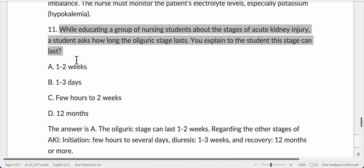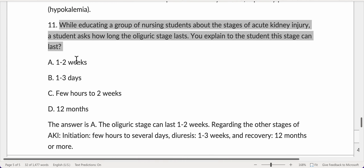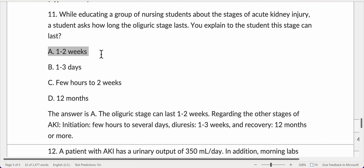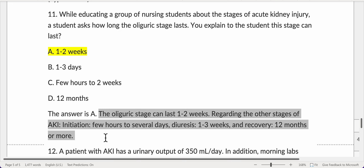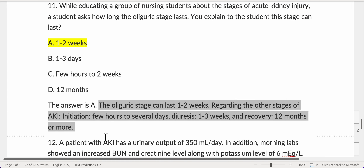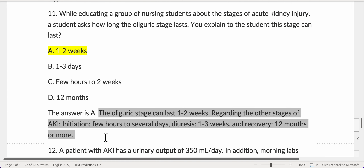While educating nursing students about the stages of acute kidney injury, a student asks how long the oliguric stage lasts. The answer is A — one to two weeks. The oliguric stage can last one to two weeks. Regarding the other stages of AKI: initiation lasts a few hours to several days; diuresis lasts one to three weeks; and recovery can last twelve months or more.